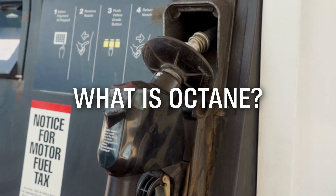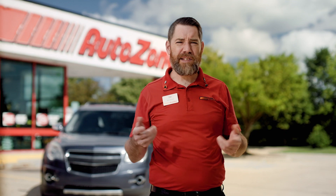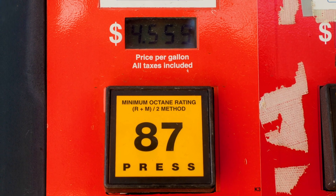The octane rating of gasoline measures how much fuel can be compressed before it ignites. Low octane gasoline, like regular 87, is going to ignite under less pressure than a higher octane gasoline, like 89 or 93.